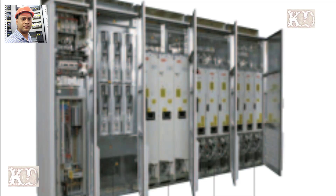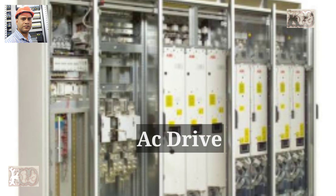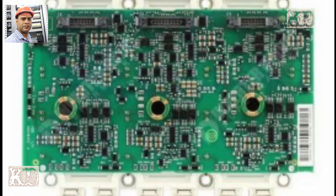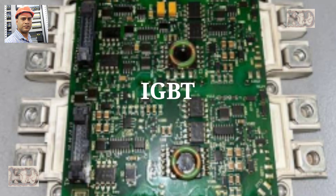The mill is driven by the latest, highly sophisticated AC drives using IGBT active supply units, which ensure low harmonics and unity power factor. No additional power factor correction system is required.